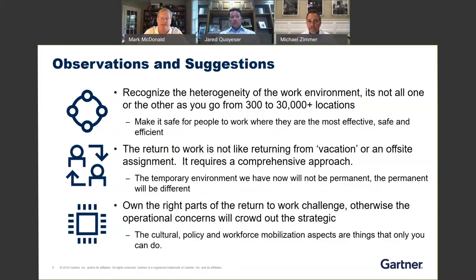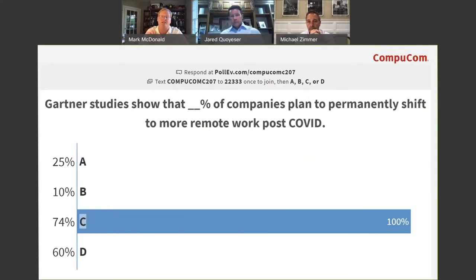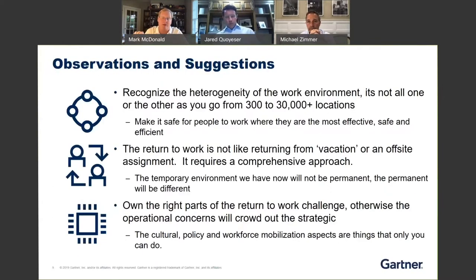How do I control access to documentation and security of documents and materials flowing around? At each stage of those environments, the question is: what is my employee, customer, partner, or supplier touching? What do they see? How do they feel? How do we want them to feel? What can they do, what can't they do? How do I tell them the things they can't do that they used to be able to do, and the rationale for them? That whole immersive environment becomes absolutely critical.